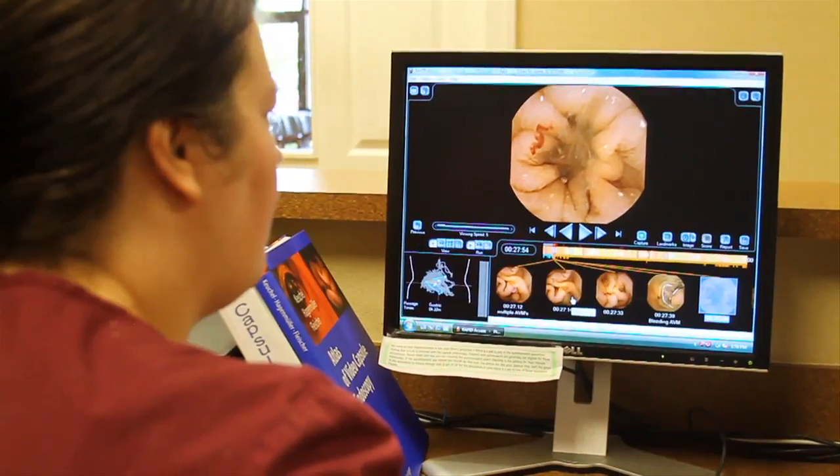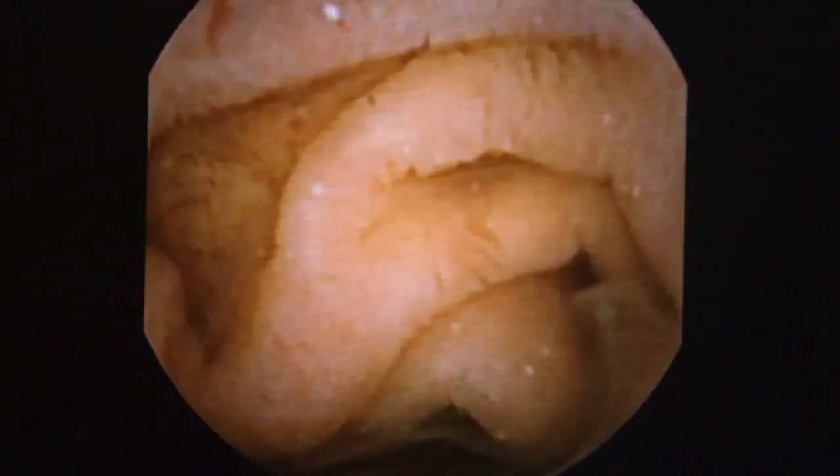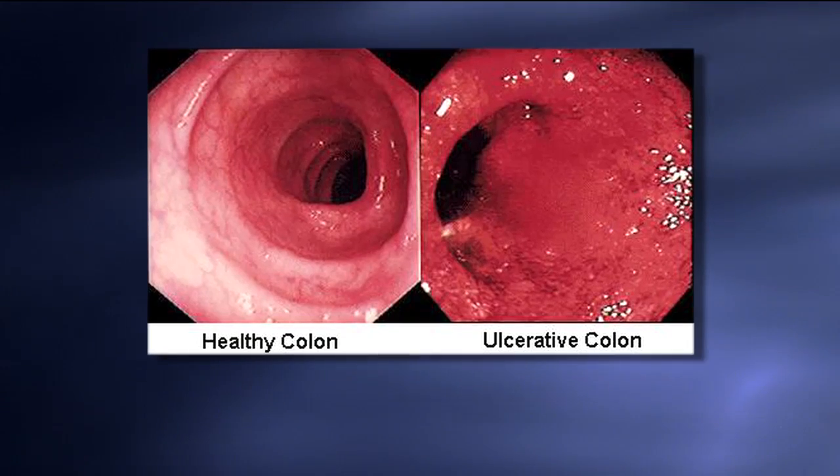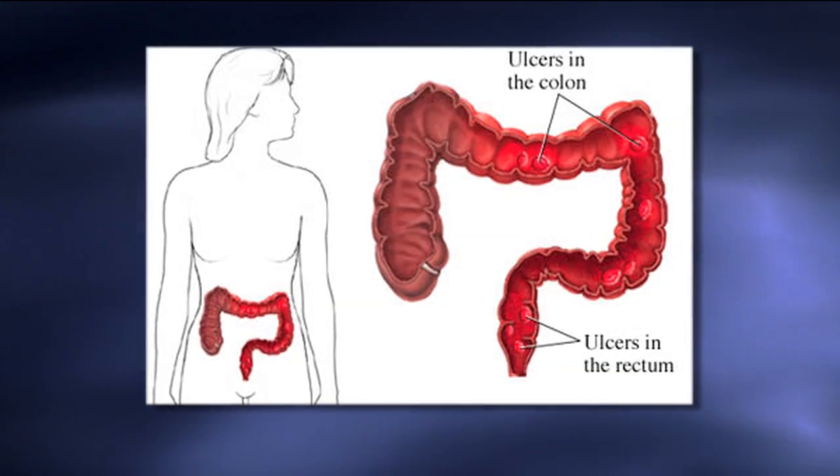In the spectrum of inflammatory bowel diseases, Crohn's disease and ulcerative colitis are the two heavyweights. They share symptoms but are very different. A key distinction: ulcerative colitis is localized.